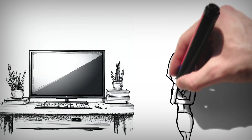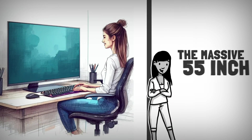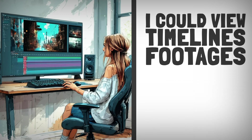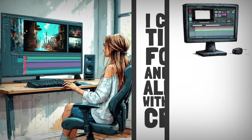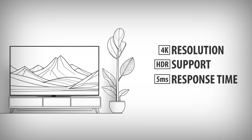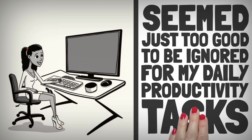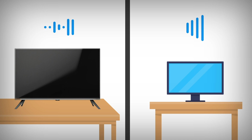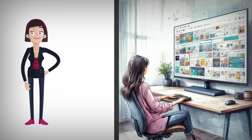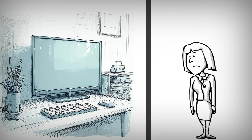The idea of using my 4K TV as a monitor stemmed from the benefits it seemed to offer. The massive 55-inch screen provided ample space to multitask, making video editing more enjoyable — I could view timelines, footage, and controls all at once. The 4K resolution with HDR support and up to 120Hz refresh rate seemed too good to ignore, and the TV's built-in speakers saved me from investing in external ones, freeing up desk space.